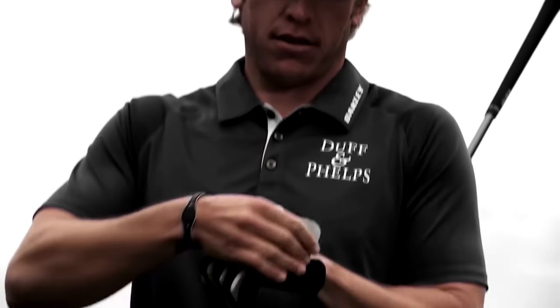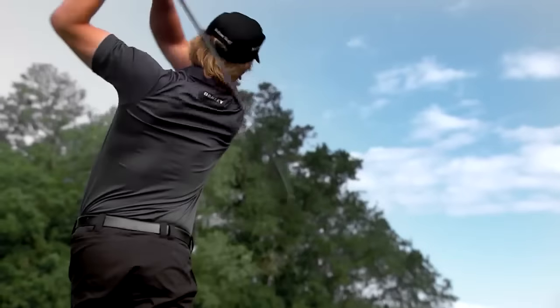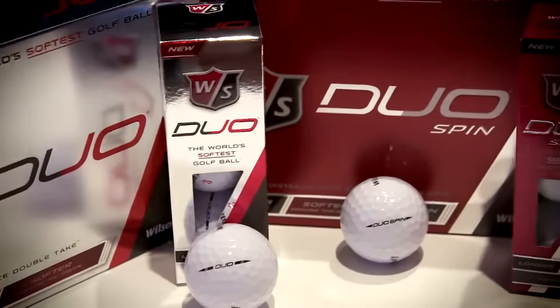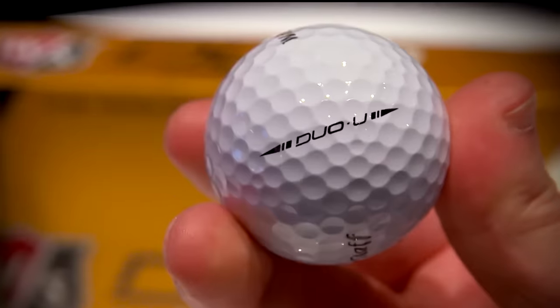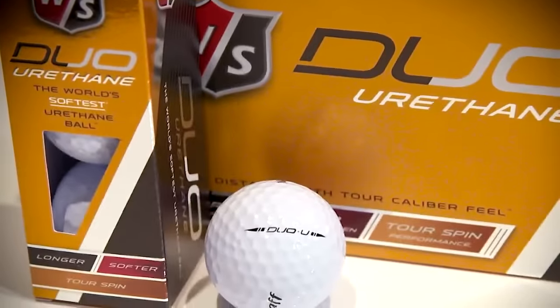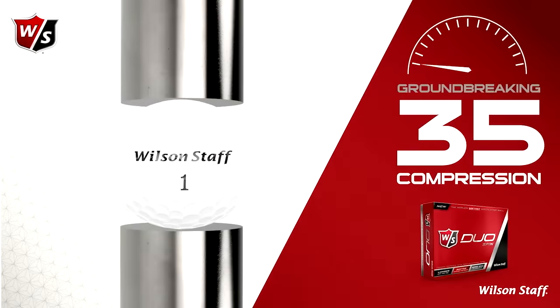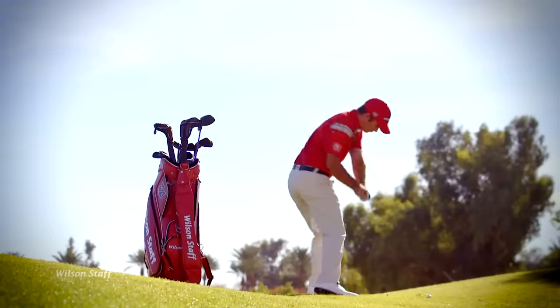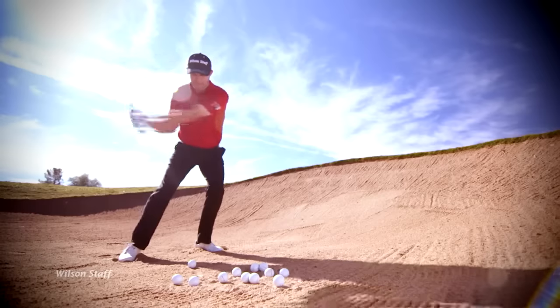Bridgestone Golf's ball fitting process has led to a Tour ball for slower swing speeds. Saying something is soft is not a compliment in most sports — it's totally different in golf though, and there isn't a softer golf ball out there than the Wilson Duo. The Duo Urethane is a 55 compression, and Duo Spin is a stunning 35 compression. The Duo has always been long off the tee, but the new offerings for 2016 get your short game right where you want it.